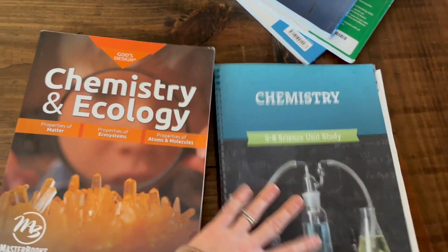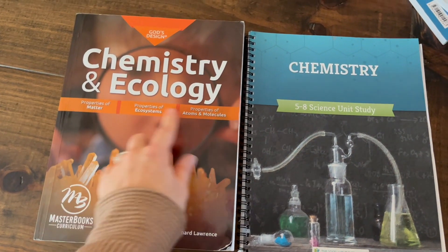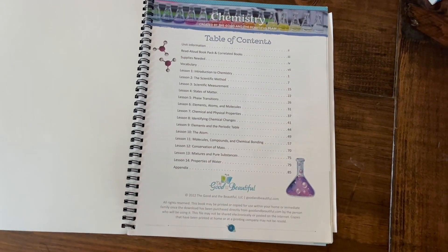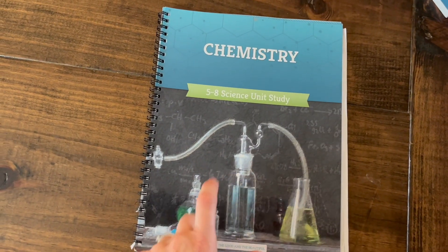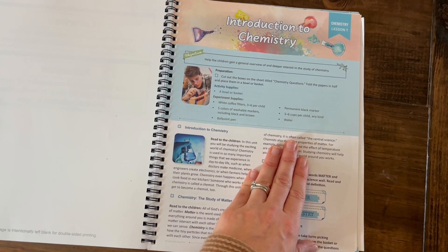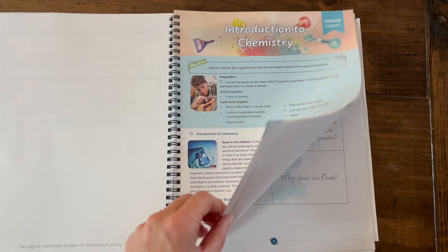I'm going to show you the one I liked the best first and then compare it to the other one. For chemistry, I liked The Good and the Beautiful Chemistry for middle school more than the Masterbooks God's Design. First off, the layout of the chemistry unit was very doable — we only had 14 lessons and did about two to three a week. We can get three solid science units in a year this way. The activities were not overwhelming; it was easy to do in bite-sized chunks, which for chemistry and kids really worked out very well.